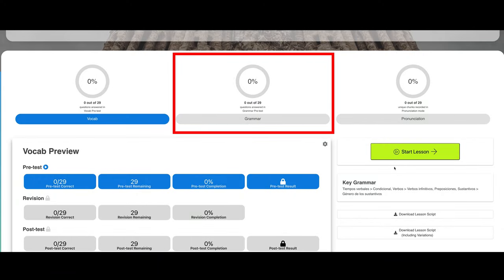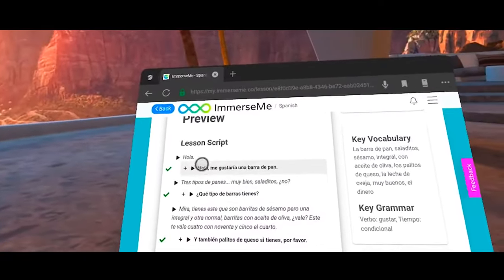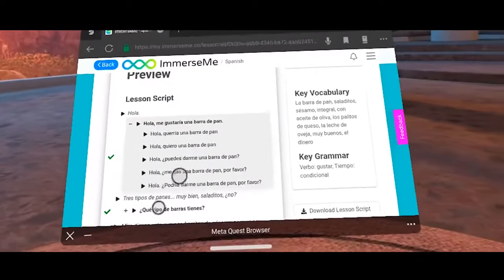There is also a bonus new mode where you get to practice vocabulary, grammar, and pronunciation all in a special new style for select lessons — a series where you get to play a person living with a host family in Colombia. Overall, ImmerseMe offers a pretty unique language learning experience, and you also get scripts and worksheets that you can save from the lessons to review with a teacher.